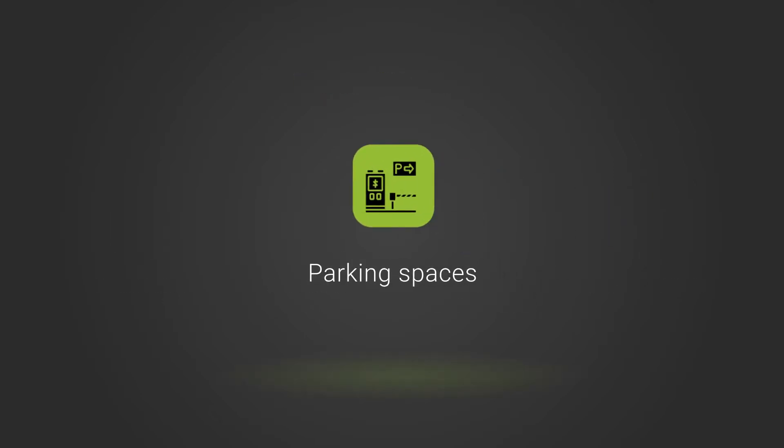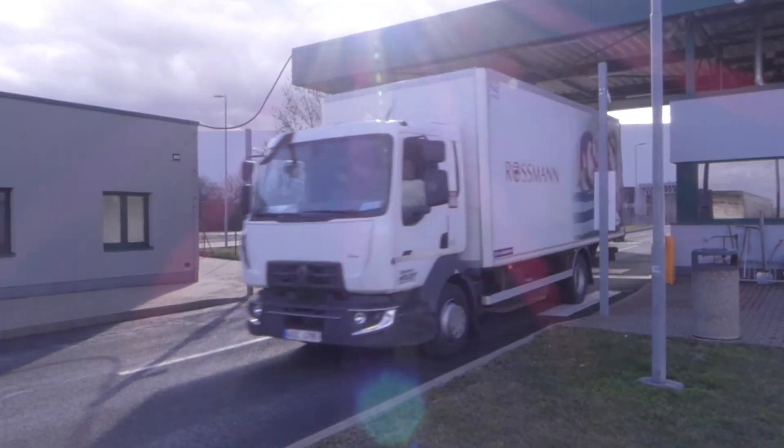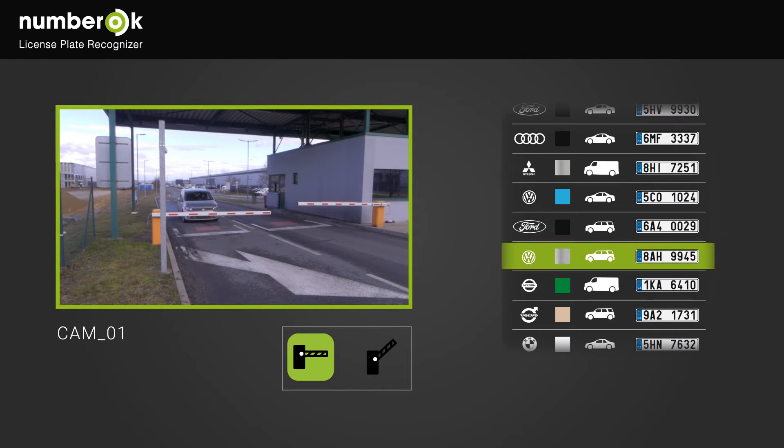Let's first look at the case for double control of parking spaces. Double access control increases the safety of parking by detecting vehicle parameters such as number plate and make. If the recognized vehicle make corresponds to the license plate, the barrier opens automatically.